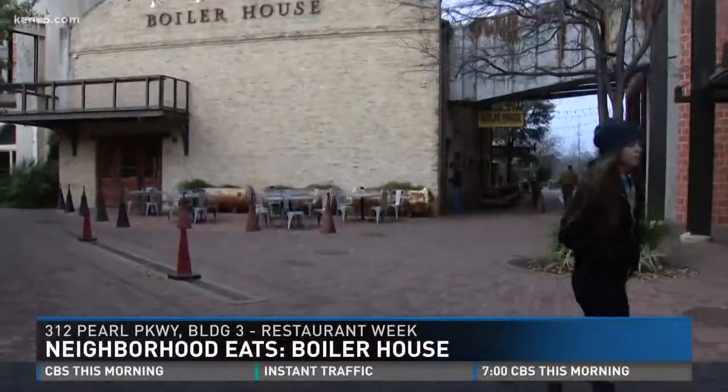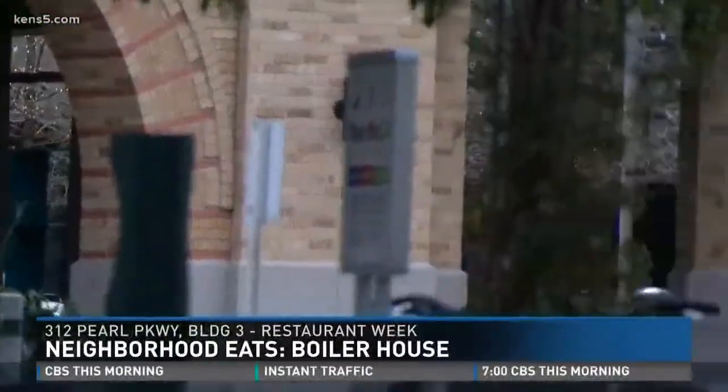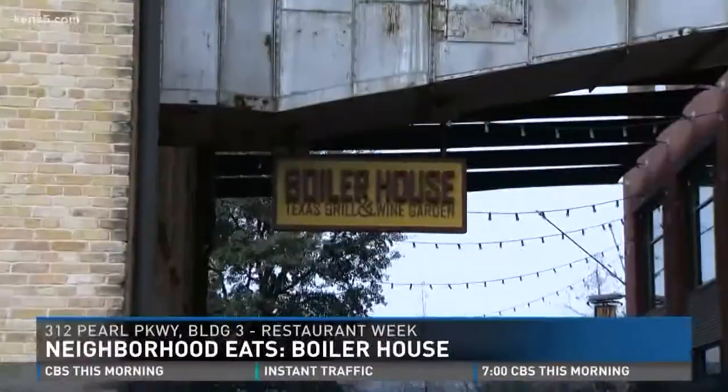Five years ago, this space at the historic Pearl got a new lease on life. Built in the late 1800s, this is where things really got hot — it was originally the Boiler House for the Pearl. They boiled all the water for the hops in the brewery right next door.